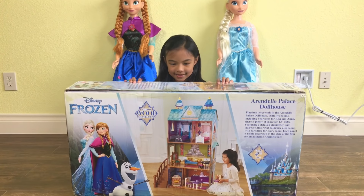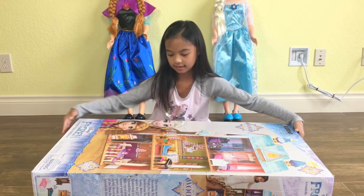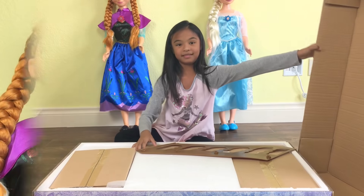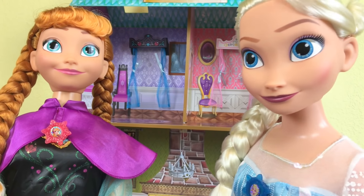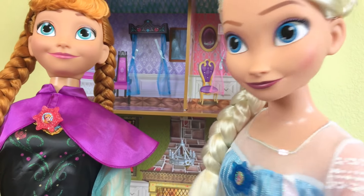Let's open this. Elsa, our castle is done! Yeah, and it looks fantastic. All we have to do is add furniture now. That's a great idea, Anna.